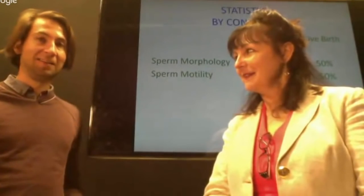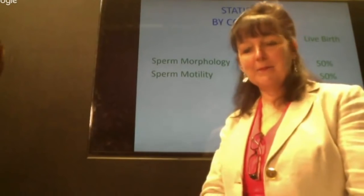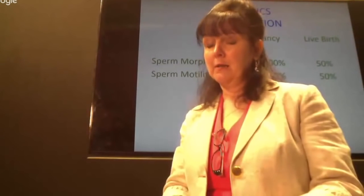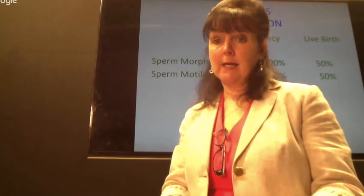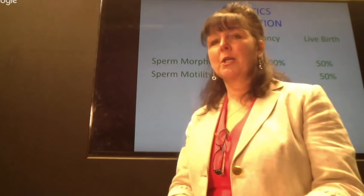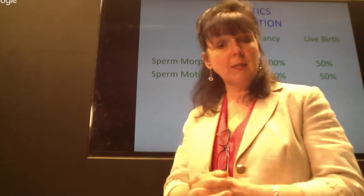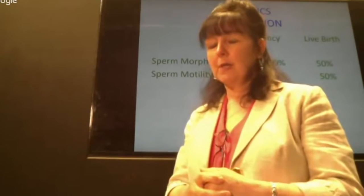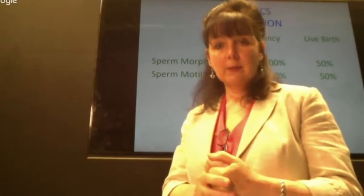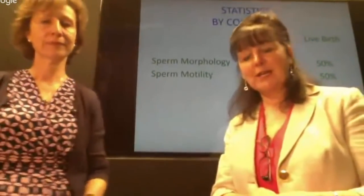We're going to finish with a question and answer session. The most frequently asked question involves training — and I'm joined now by Harriet Coons, who also teaches the course. She's going to present some of the questions that come up frequently when we are training.